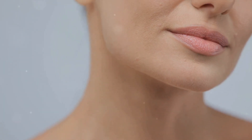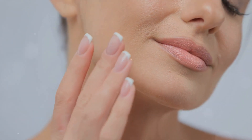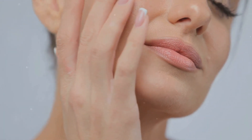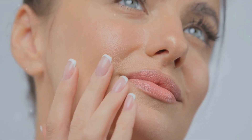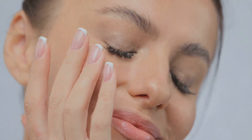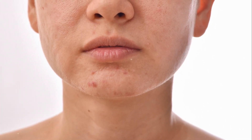Oily, dry, sensitive, and combination — these are the fundamental categories that dermatologists use to classify skin. Having a good grasp of your skin type is the first step in developing a skincare routine that's tailored to your unique needs. Let's kick things off with oily skin. Oily skin is characterized by an overproduction of sebum, the natural oil our skin produces to keep it moisturized and protected.